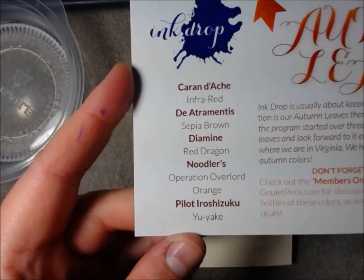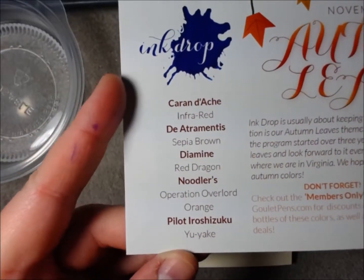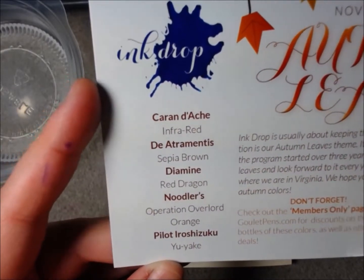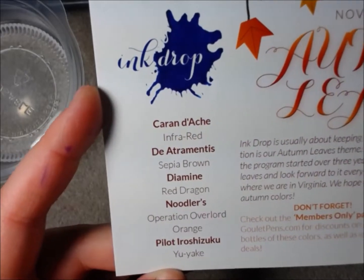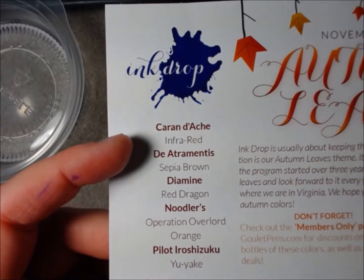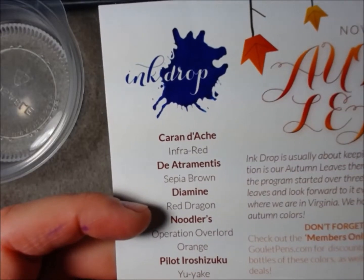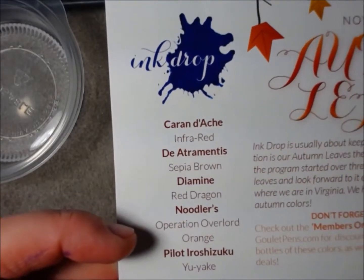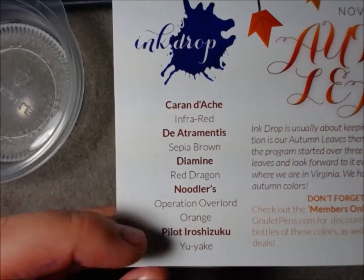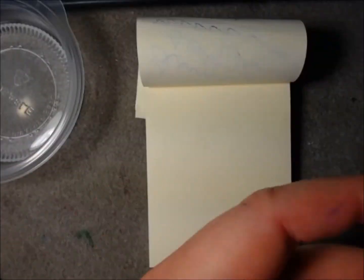We are featuring Caran d'Ache — I don't know how to pronounce that. If someone could please correct me in the comments, that would be fantastic. Give me a phonetic spelling of Caran d'Ache. Anyway, the ink color in that brand is called Infrared. Also Diaminous Sepia Brown, Diamine Red Dragon, Noodler's Operation Overlord Orange — that sounds freaking fantastic — and Pilot Iroshizuku Yuyake, which sounds amazing. Let us begin.